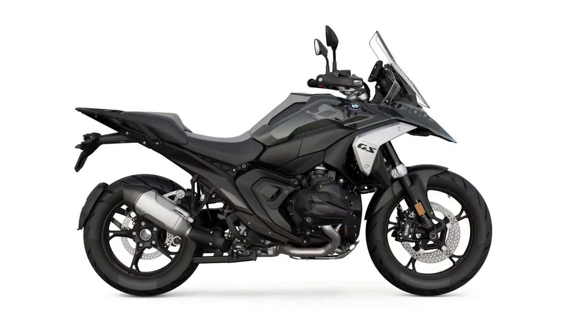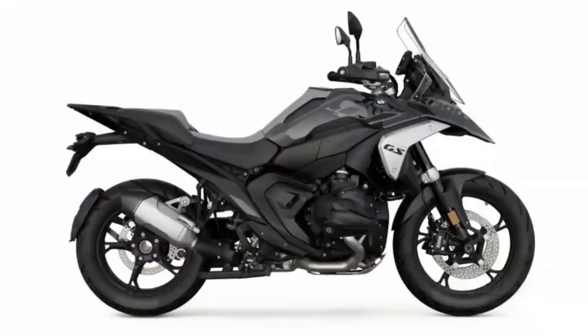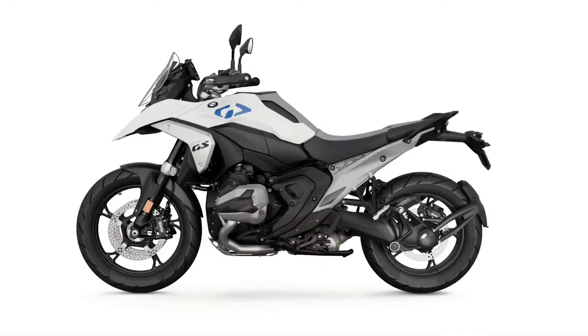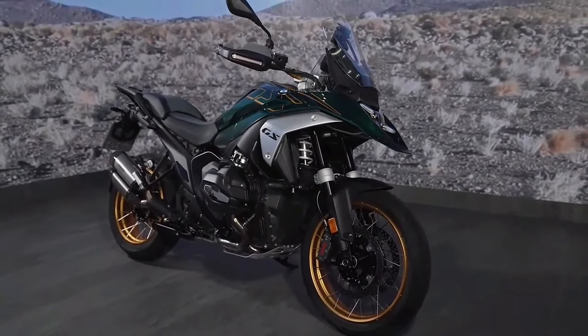BMW also completely redesigned the frame for the R1300GS, opting for what it calls a sheet metal shell mainframe and die-cast aluminum rear section.